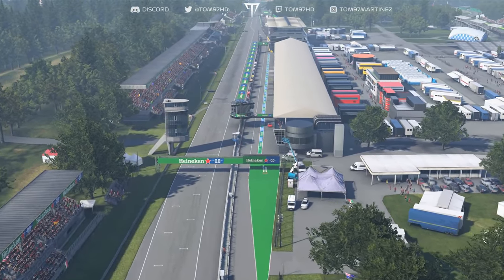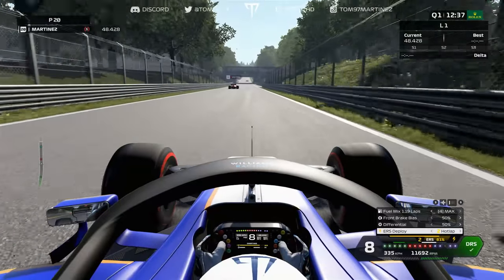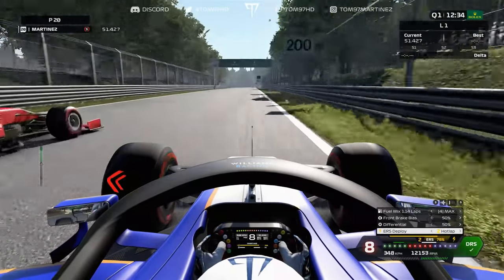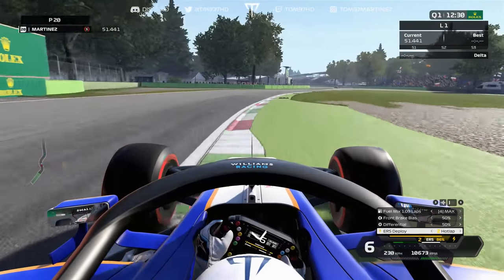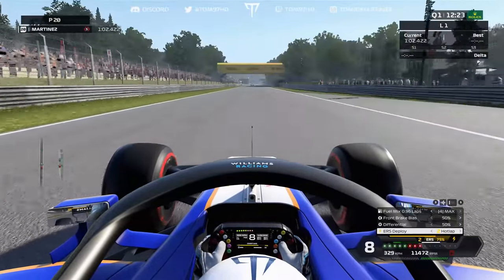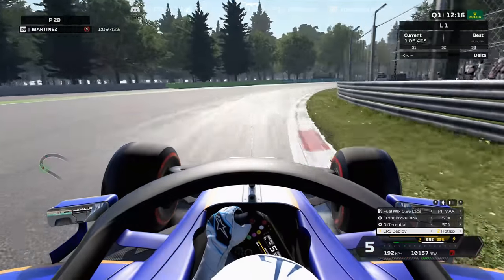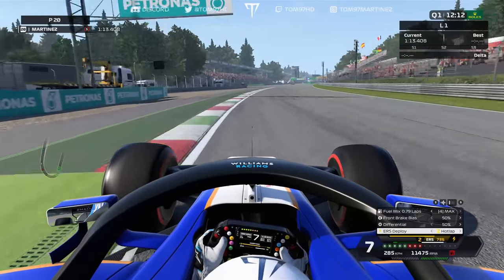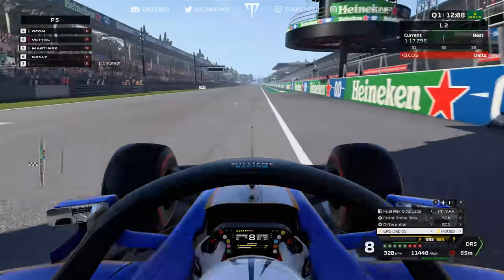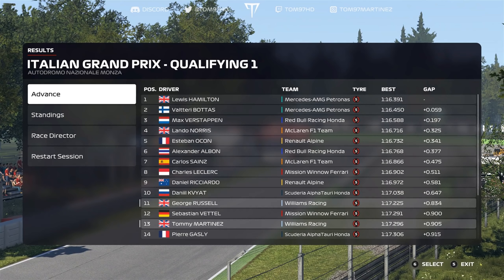We move to qualifying Q1 here at Monza — a power circuit, so important to be good on the straights while maintaining good minimum speed through the corners. I was using one of my league racing setups and there was actually a certain instability with the car I was struggling to contain. The car was quite nervous. I made some adjustments before qualifying which helped a bit, but the car was still on the knife edge — one mistake and you're in trouble. In Q1 this is my banker lap, we go P5 at the time with a 1:17.2, enough to see us into Q2 along with George Russell, who set a 1:17.2 as well.